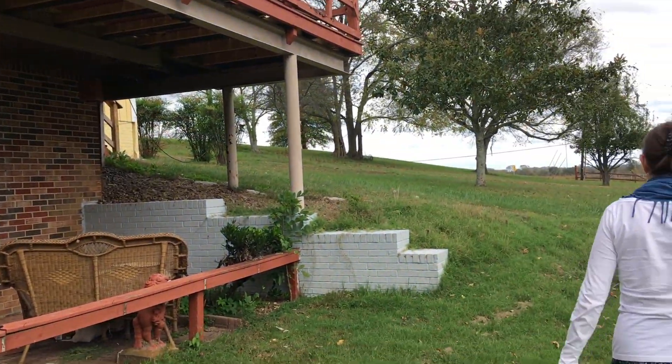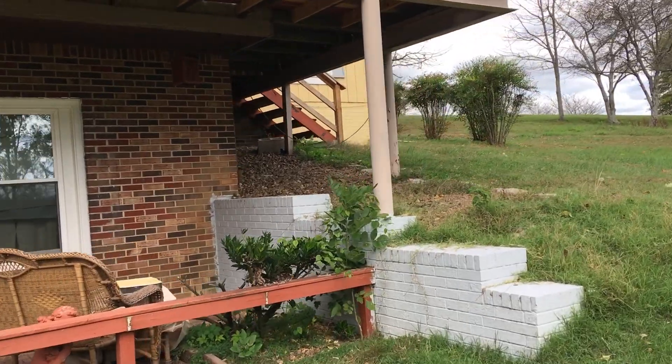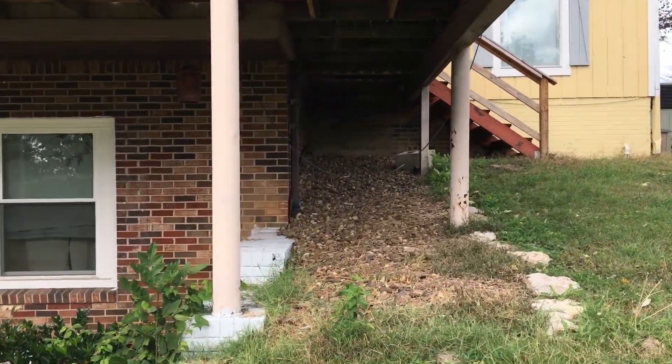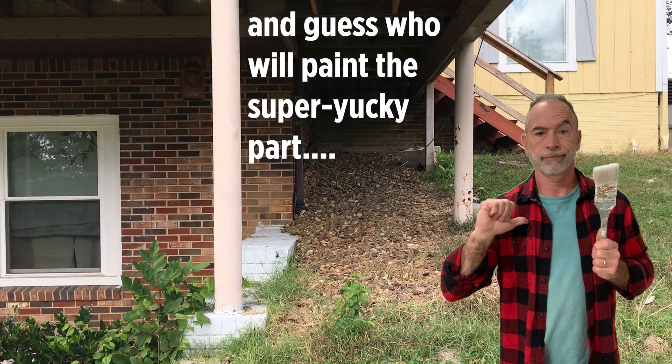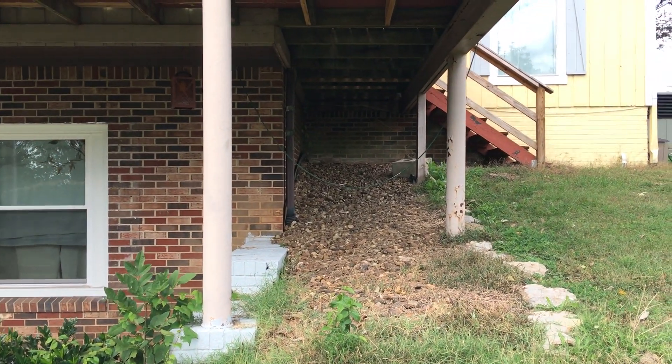And over under here, we've got to finish up under there where it's super yucky. Super yucky, and probably paint that pipe.